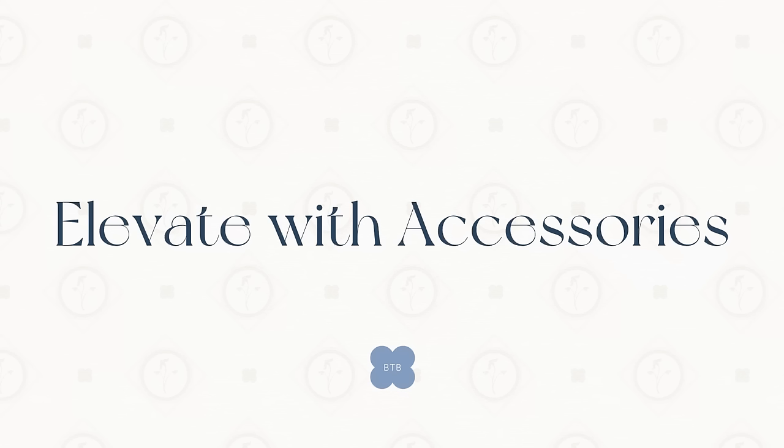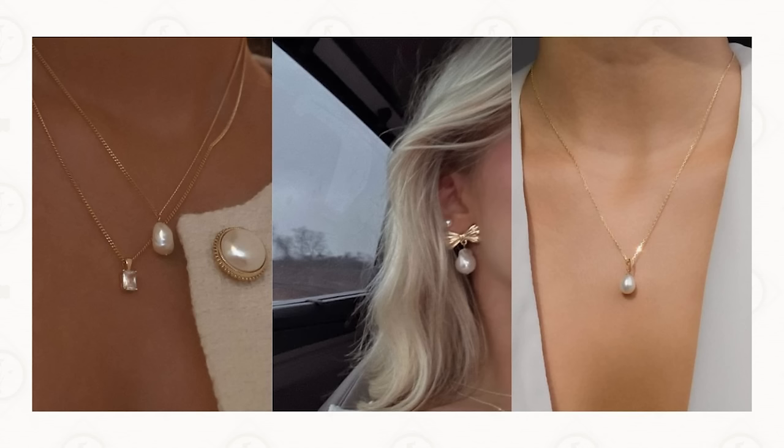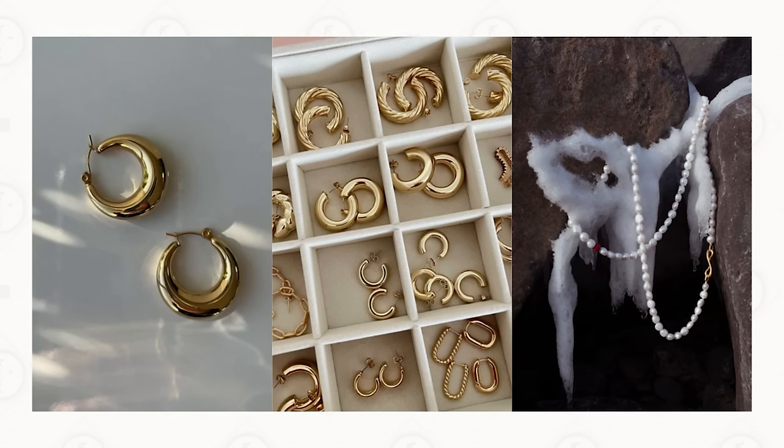Number two is the power of accessories — they can amplify your look and pull everything together. This year gold is the reigning metallic, so if you're a gold girly, this year is your year. But choose whatever you like. Pearls are a go-to timeless classic, and that is why I chose this outfit today. I have some gold and some pearls just to show you how this regular, kind of boring long sleeve can be elevated in look just with accessories.